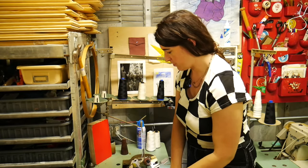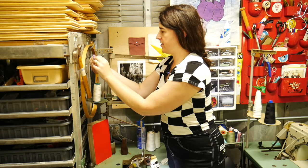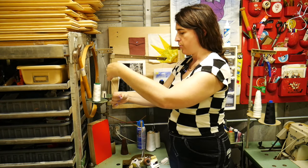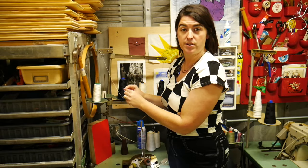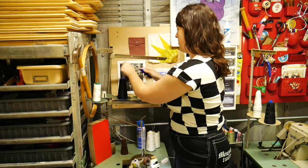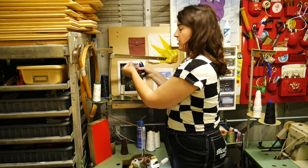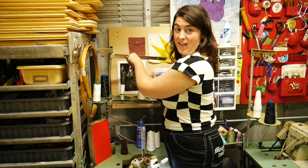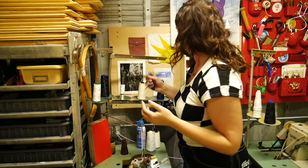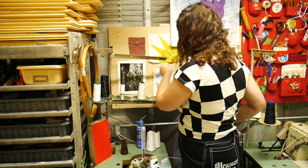I'm going to sew all the principal seams on a serger, but you don't have to have a serger — you can use a narrow zigzag stitch. You want a shorter zigzag stitch so that it doesn't pop when the fabric stretches. Take some scraps, run some stitches, and practice stretching them to see if they hold up. I haven't made a ton of pairs with zigzag instead of the serger, but I have made pairs with it and it works. Sometimes the stitches pop a little, but they're still totally wearable — you can bring them back to the machine and repair those small areas. Not a big deal.